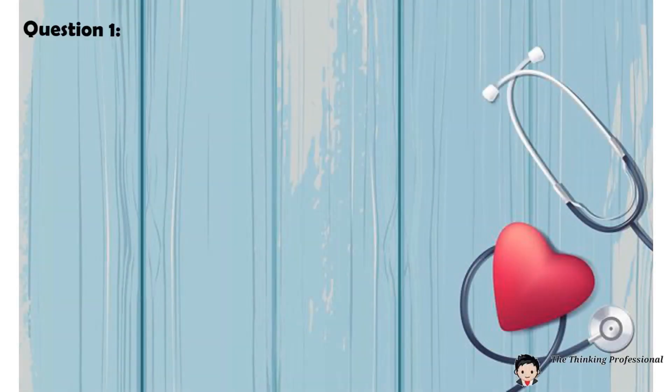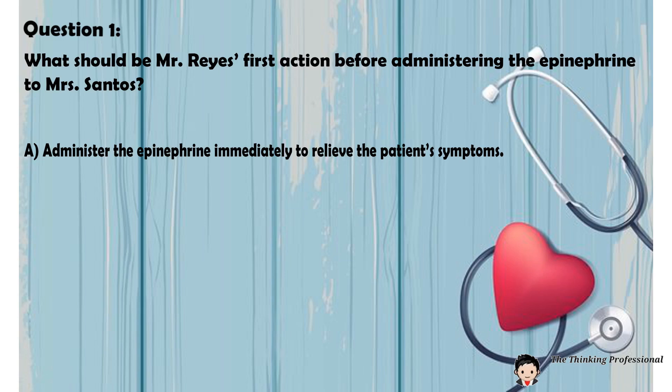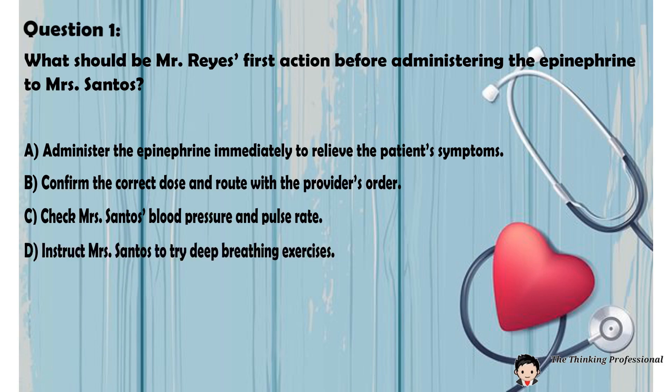Question number one: What should be Mr. Reyes' first action before administering the epinephrine to Mrs. Santos? A. Administer the epinephrine immediately to relieve the patient's symptoms. B. Confirm the correct dose and route with the provider's order. C. Check Mrs. Santos' blood pressure and pulse rate. D. Instruct Mrs. Santos to try deep breathing exercises.